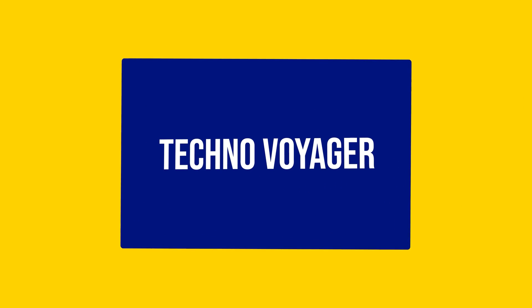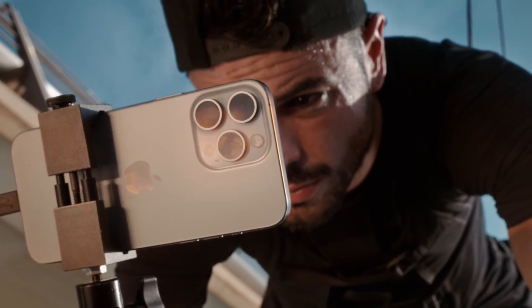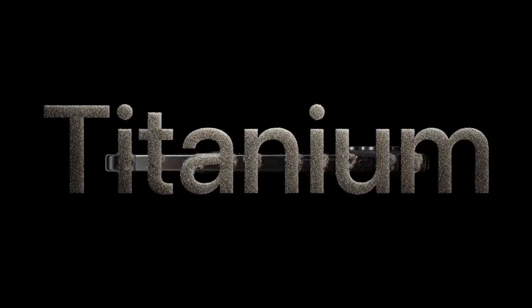Hey there, tech enthusiasts! Today, we're diving deep into the fascinating choice Apple made for the body of their iPhone 15 Pro series. You guessed it, we're talking about titanium. Why did Apple opt for this lightweight yet robust material? Let's explore the ins and outs of this decision.